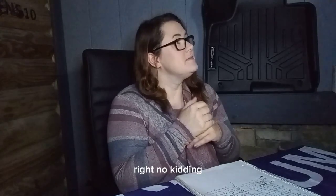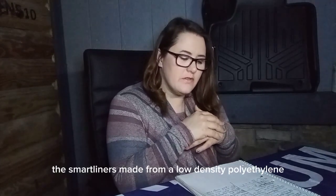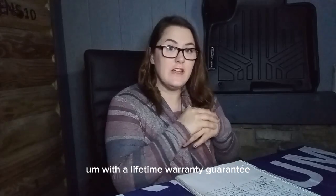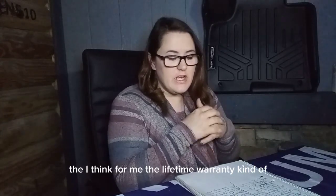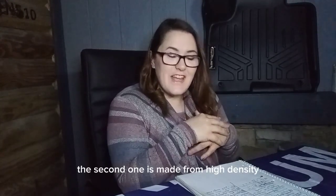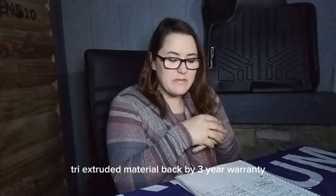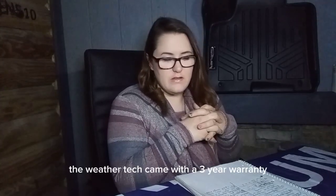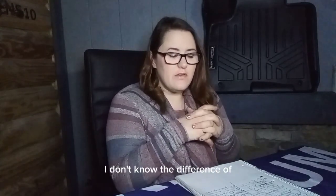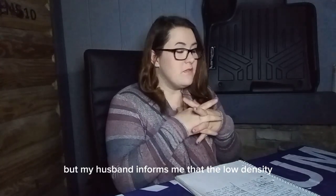Now for some differences. The first one: the SmartLiner is made from a low-density polyethylene with a lifetime warranty guarantee — very nice, I like that. The second one is made from a high-density tri-extruded material, backed by a three-year warranty. So the WeatherTech came with a three-year warranty versus the SmartLiner's lifetime warranty.